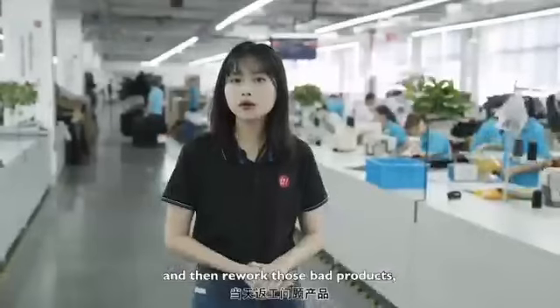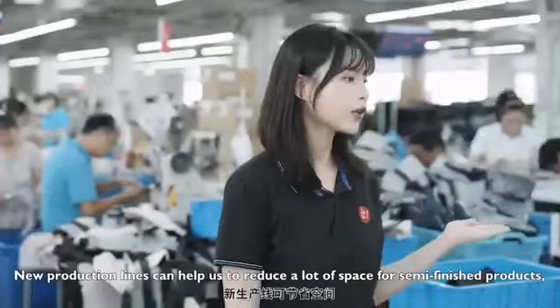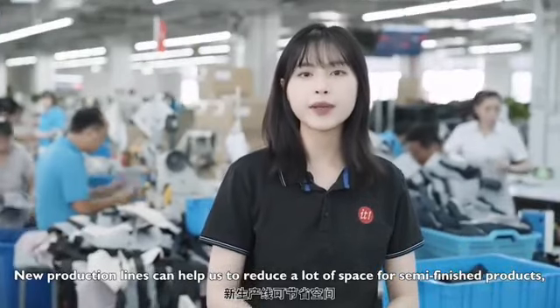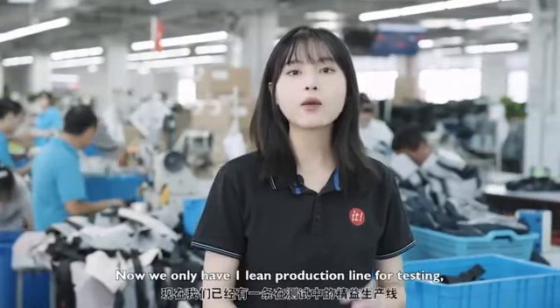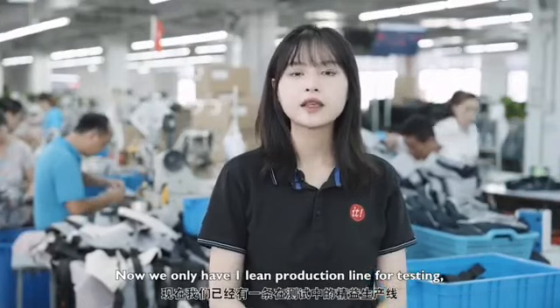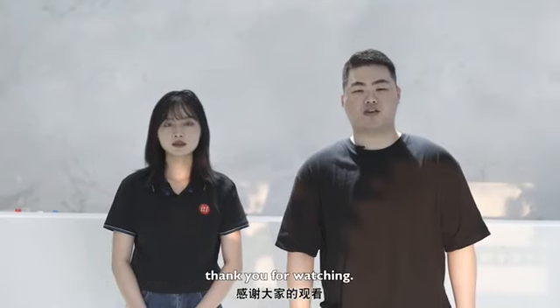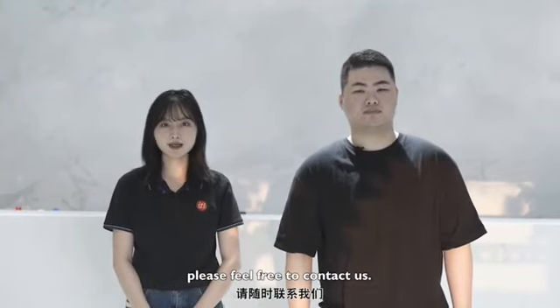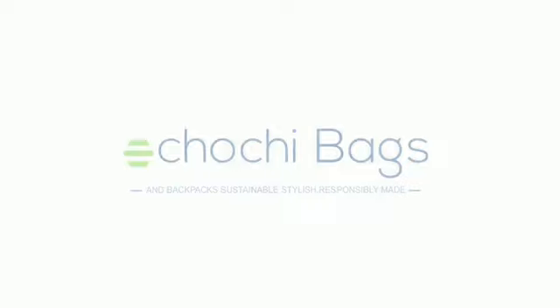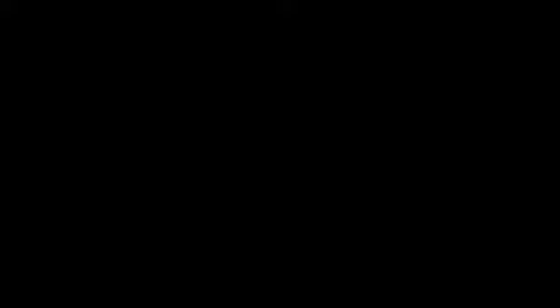We have made improvements to the production line by adding a link production line, which requires workers to check all products they produce each day and rework defective products, while also packing good products within the same workday. This helps reduce space for semi-finished products and increases efficiency. Currently we have one link production line for testing, and other lines will follow. This is the end of our factory tour — thank you for watching. If you are looking for good quality bag suppliers, please feel free to contact us.